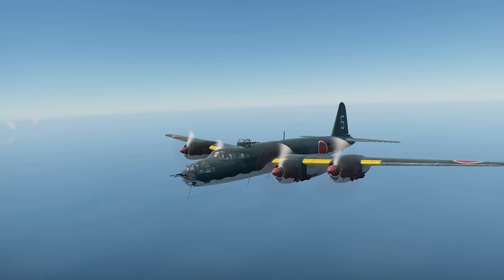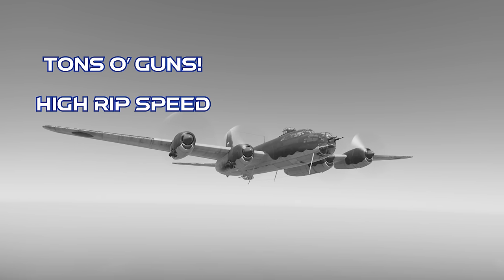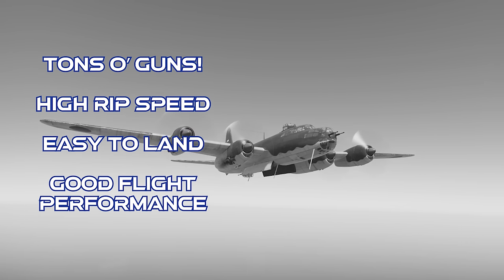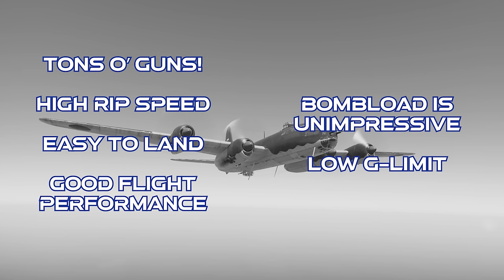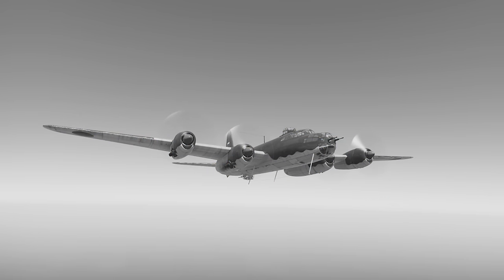Wrapping up with the G-8N-1: this plane has very effective defensive guns, a high wing rip speed for a prop bomber, it's easy to land, and its overall flight performance is comparatively good. However, its overall bomb load isn't impressive, and like most heavy bombers, it's got a very low G limit. The final verdict is that this is easily one of the best prop bombers in War Thunder. Its position at BR 6.0 usually means you won't have to worry about jet interceptions, and your defensive firepower is a good deterrent to fighters that are closer to your speed. The only thing that really holds this plane back is its unimpressive bomb load. As always, thanks for watching!